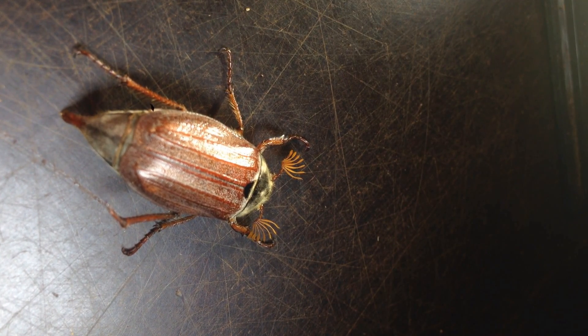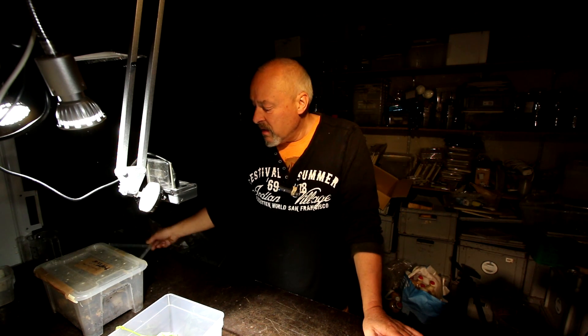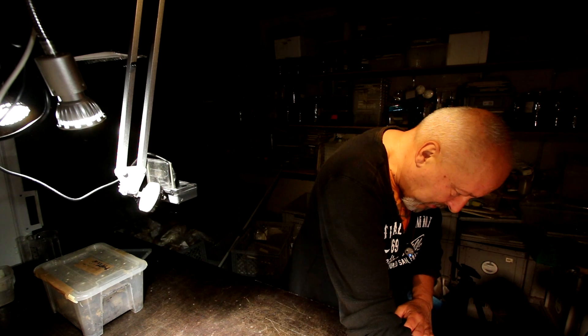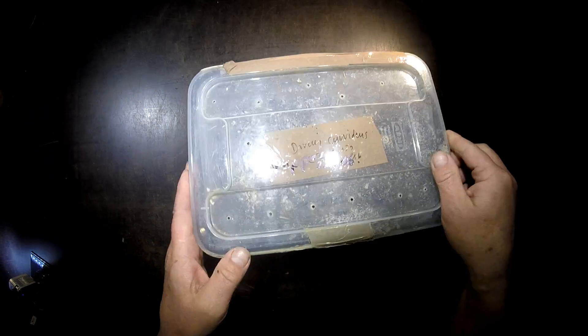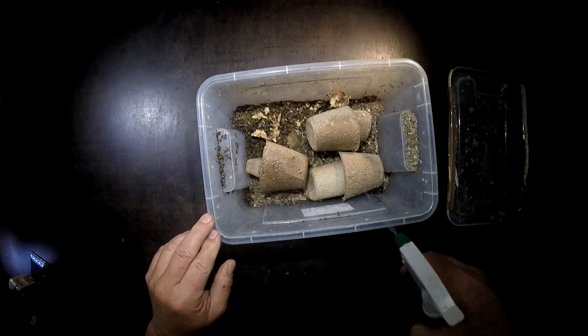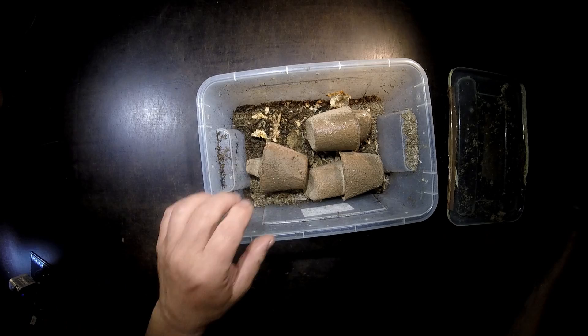Everybody's happy to see him. But I wanted to show you something else — because on the 3rd of April I had this pupa of Torquatus Kurvidens. Now I'll put him back in this box here so it can eat something. I had this box here with Torquatus Kurvidens. If you go back in the playlist about Torquatus Kurvidens you will of course see.